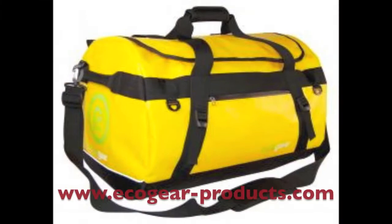So we are taking a look at a bag — it's a duffel bag by a company called Ecogear. It is the Ecogear Granite Duffel, and we've been outside testing this thing.